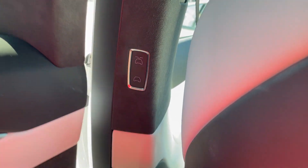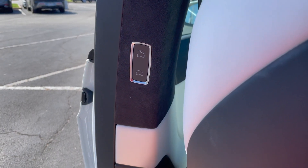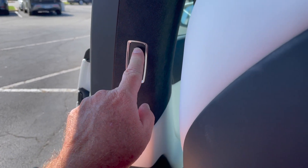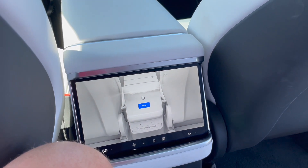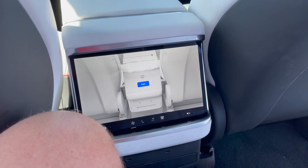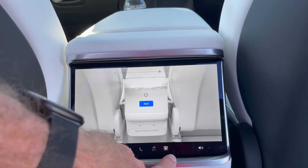If I push the button... push the other button... all right, just in case you didn't know about it, there's a display screen down here. That was interesting.